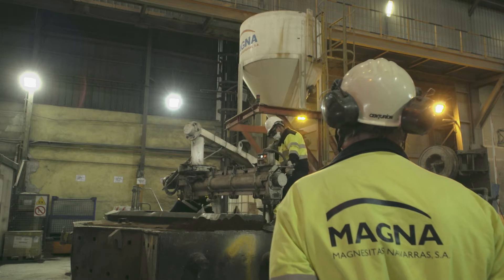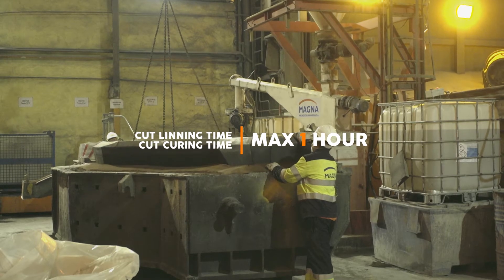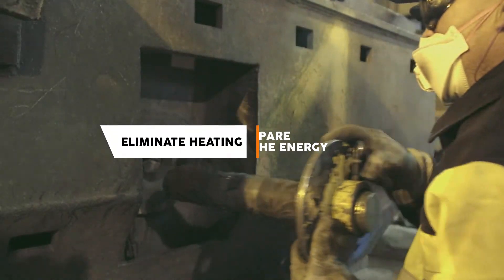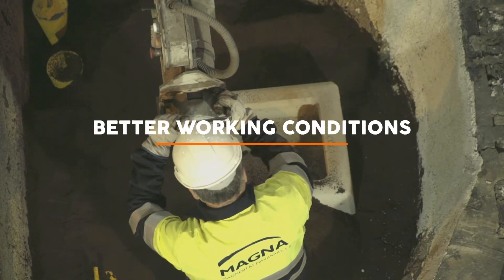Your benefits are: cut lining time to a maximum of one hour for your typical eight-meter-long tundish. Cut curing time down to one hour. Eliminate heating during curing completely and spare the energy. Ensure better working conditions.